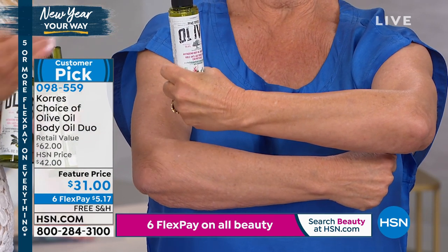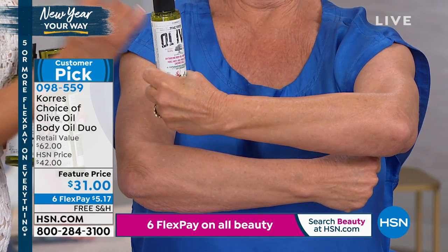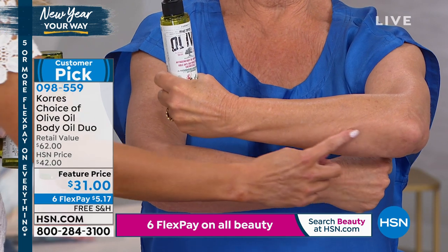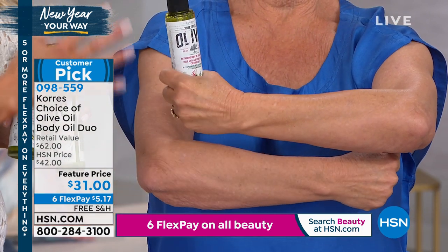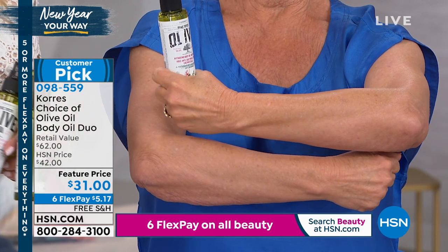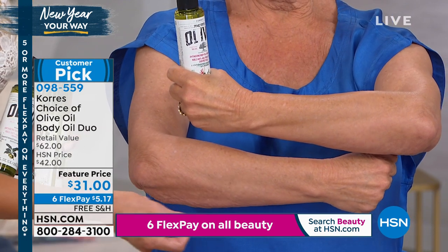Even that worst area that you hate to look at when you get out of the shower or bath — look at it a couple times after you've used this, even just for a few days. Your skin stays like this. You have red carpet skin all day. It's like your skin is saying, 'I recognize this' — fatty acids, vitamins A and E.